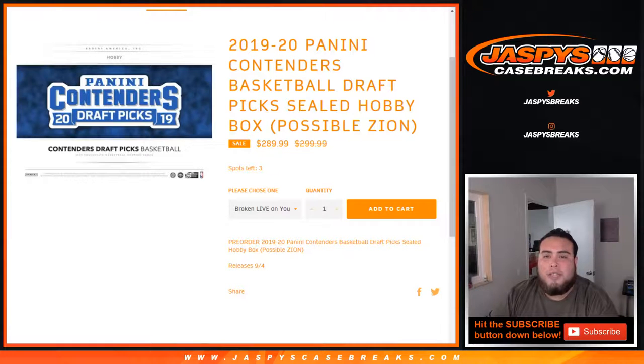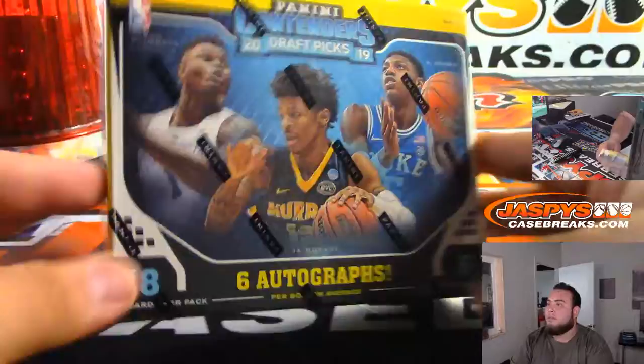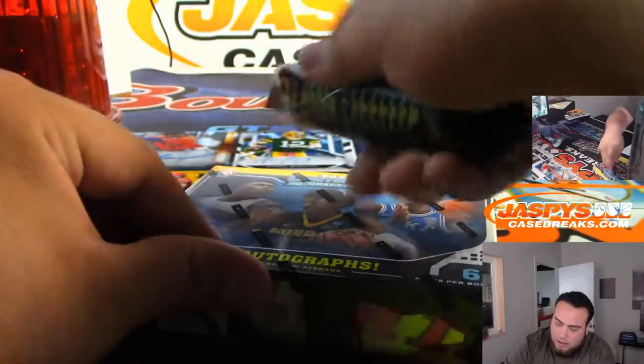What's up everybody, James here with JasbysCaseBreaks.com doing a quick personal box break — 2019-20 Panini Contenders Basketball Draft Picks sealed hobby box for Danny. There you go, Daniel. Good luck.